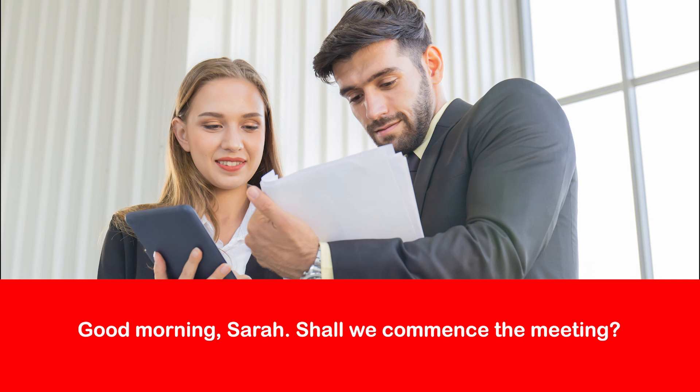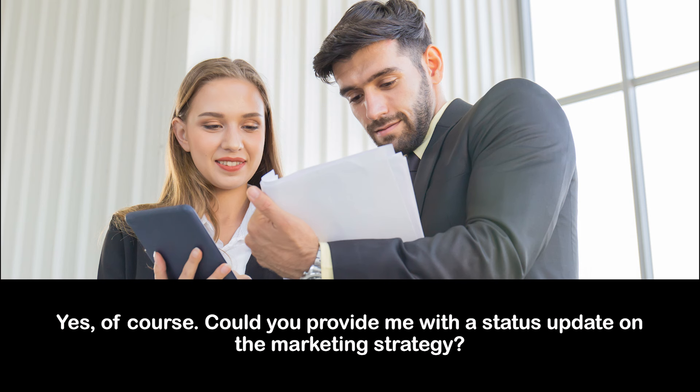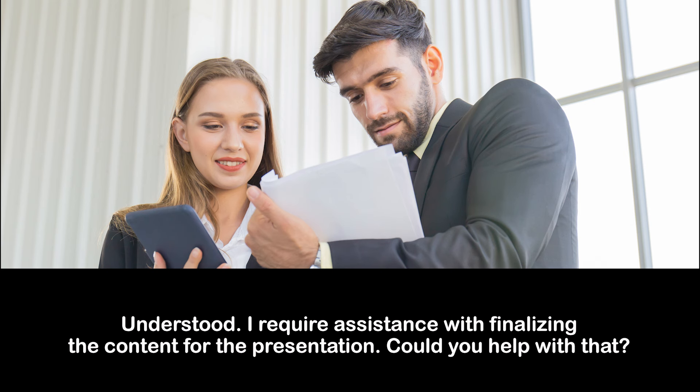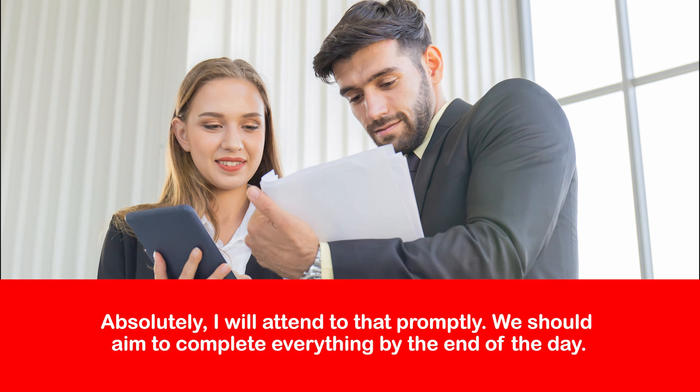Good morning, Sarah. Shall we commence the meeting? — Yes, of course. Could you provide me with a status update on the marketing strategy? — Certainly. We've made significant progress, but I have some reservations regarding the timing of the product launch. — Understood. I require assistance with finalizing the content for the presentation. Could you help with that? — Absolutely. I'll attend to that promptly. We should aim to complete everything by the end of the day.